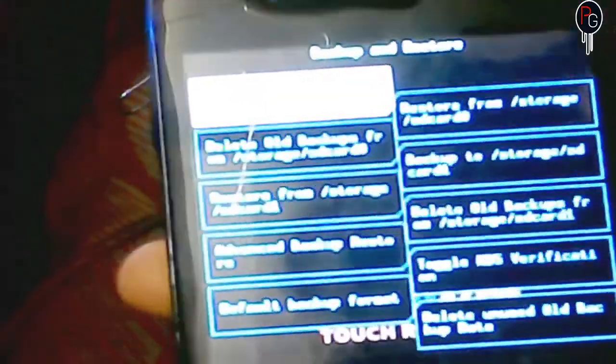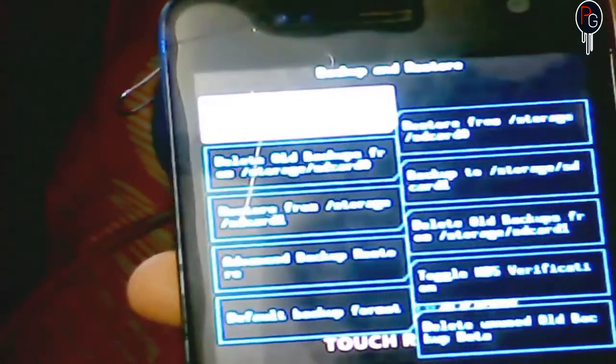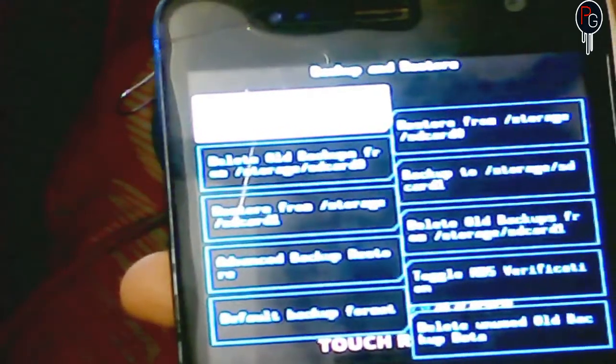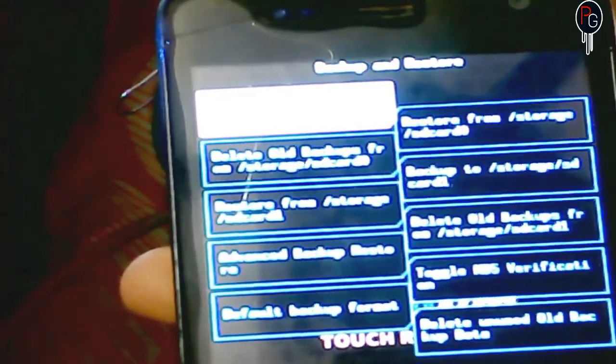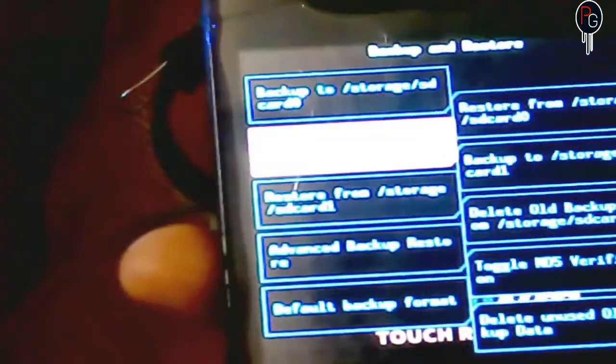Now let's talk about the second most important thing: back up your current ROM, or find a new stock ROM, or find a custom ROM. When we use rooted apps, sometimes our OS gets corrupted. So if you have backed up your current ROM using recovery, you can restore it without any problems. If you have not taken a backup, the second option is to find the stock ROM, which is also flashable. You can easily flash a custom ROM by using recovery.